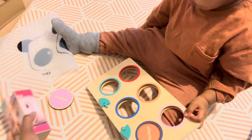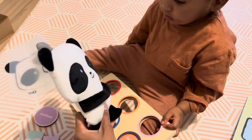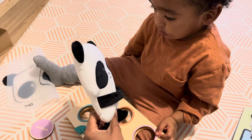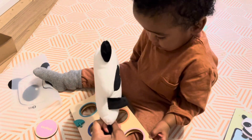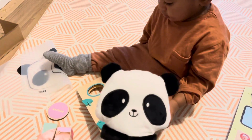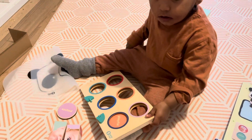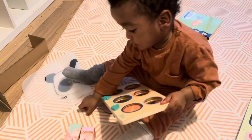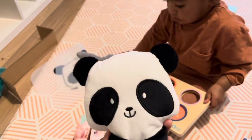My son is up now. Let's see how he plays with this. I showed him the panda and said 'hug' — but he's a bit grumpy, he just woke up and doesn't want to give mommy a hug. I think he's more interested in the stacker than the panda.